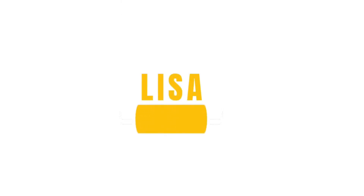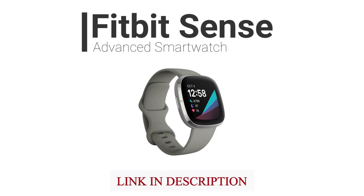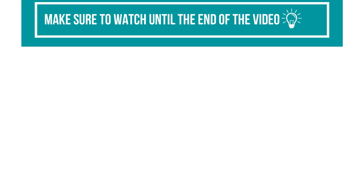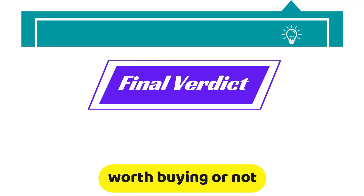Hey, this is Lisa from FitLab and welcome to our detailed product review of Fitbit Sense. You will find the links to the products in the description and you can use the links to check user reviews and the latest prices. Make sure to watch until the end of the video to know my final verdict on whether this smartwatch is worth buying or not.